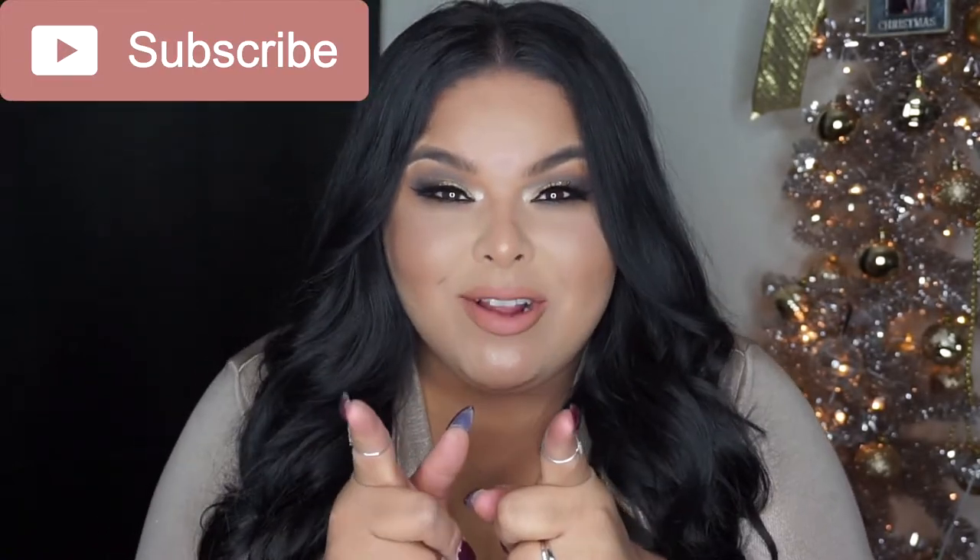I hope you guys enjoy day three of five days of glam and I will see you tomorrow in my next video. Don't forget to subscribe.